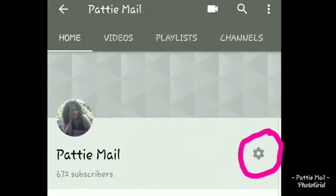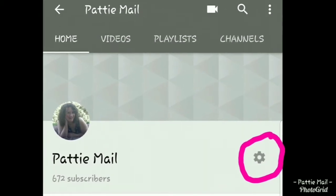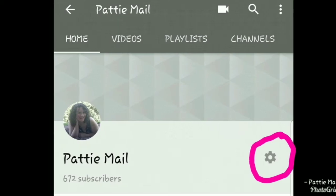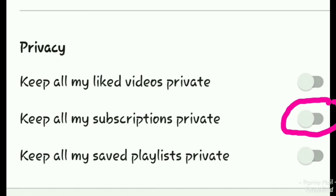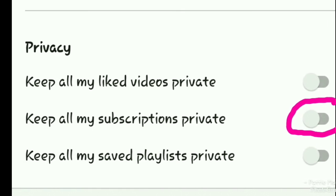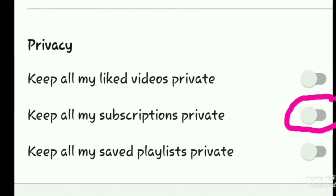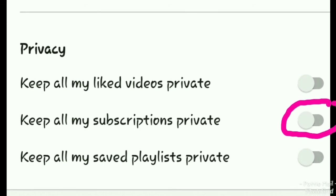From a cell phone, find the little settings menu and click on that — it'll take you to all of your settings. Once you're in settings, scroll down until you see your privacy settings. The middle one is 'keep all my subscriptions private.' Make sure it looks just like this — this is turned off. That means I will be able to see if you're subscribed to my channel.